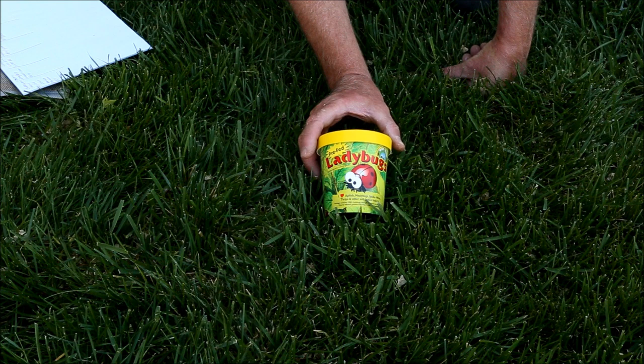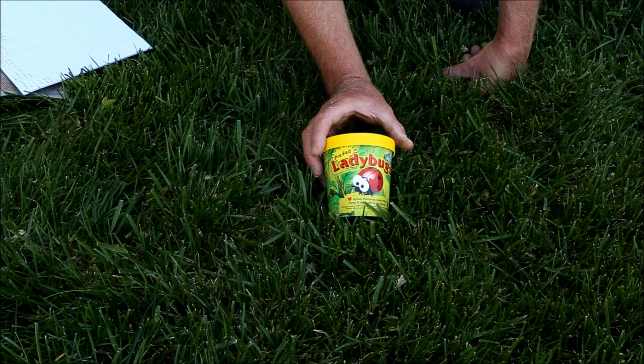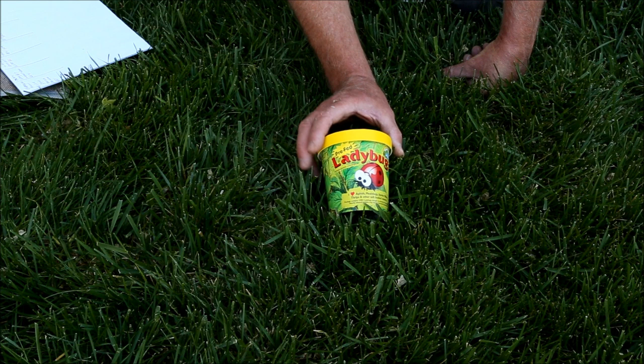This jar of 1,500 ladybugs was $17 and sold by the Orcon company, ordered through Amazon. Oddly, the image on the Amazon page said it was made by Orcon Incorporated, but when I looked at the labeling on the jar it said Tip Top Bio — a completely different company.